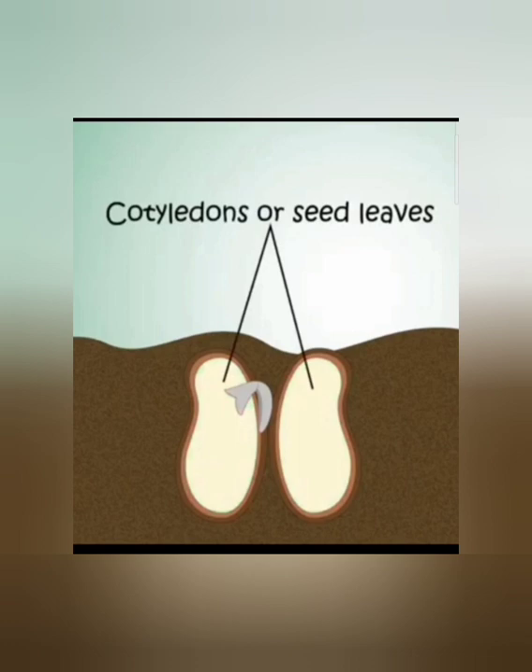Cotyledons are also known as seed leaves. All seeds do not have two cotyledons. Some seeds like kidney beans, peas, and Bengal gram have two cotyledons, and some seeds like corn have one cotyledon.